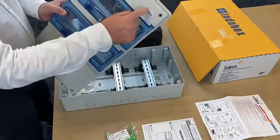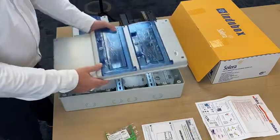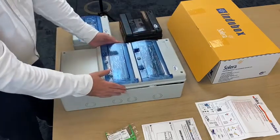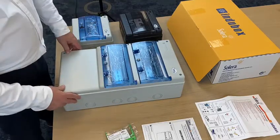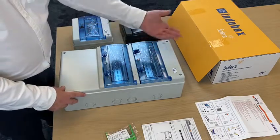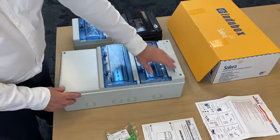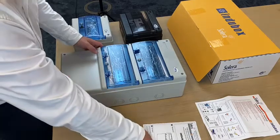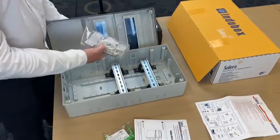We can customize boxes even for customers with their own brand. We already do this for customers in Australia, Poland, the UK, and other countries, for whom we do their own branding and affix their logo. The box is delivered complete, always with all its accessories, including a hinge to open and close the door.